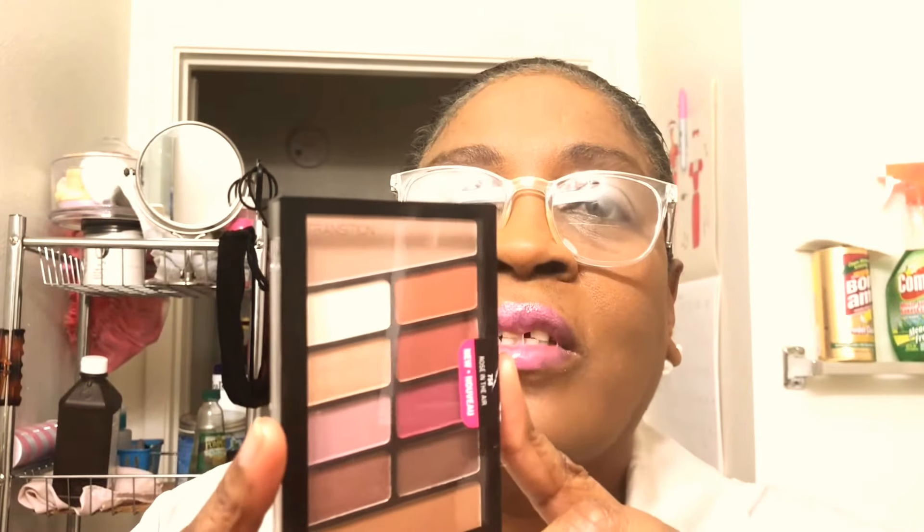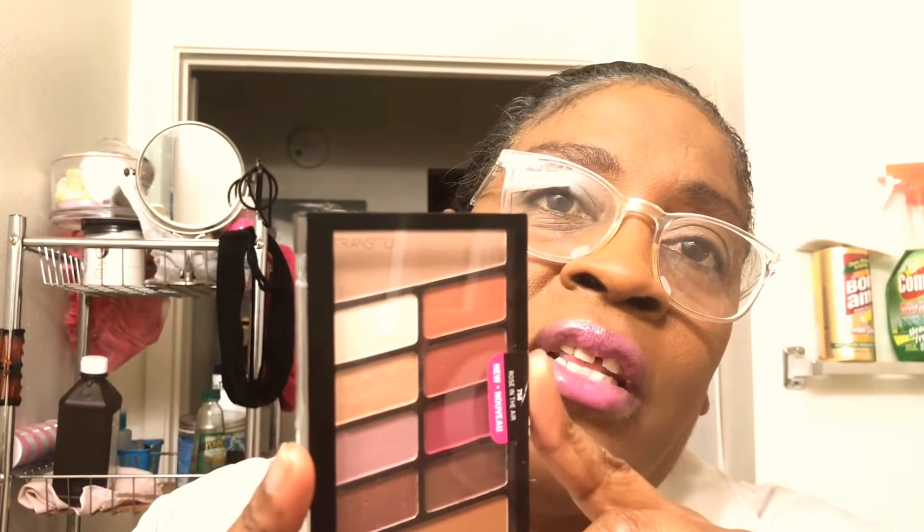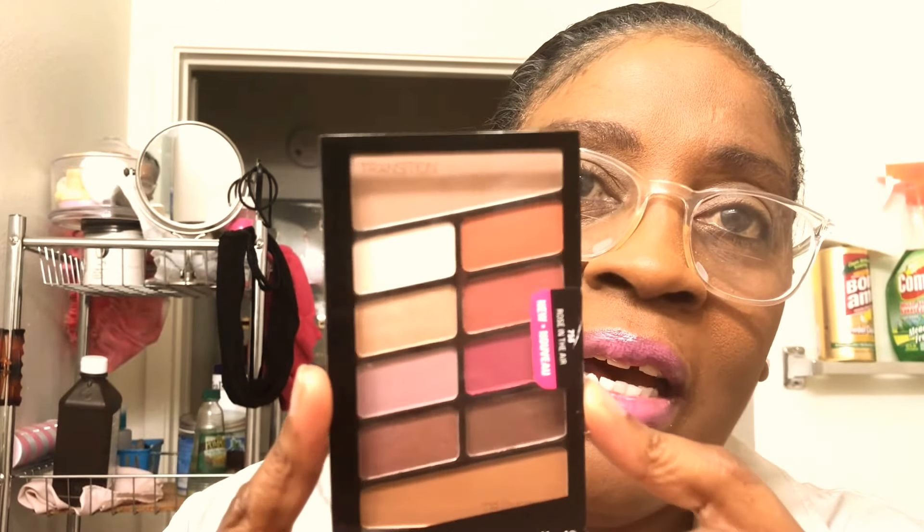At that same Walmart I saw this eyeshadow palette. I'm not really an eyeshadow person, but some of these colors were calling my name. I looked at each color and asked myself if I'd be able to use it and how — for about 90% I said yes. It was around four dollars so I went ahead and got it. It's Wet and Wild and it's called Roses in the Air.